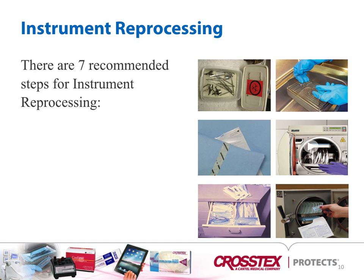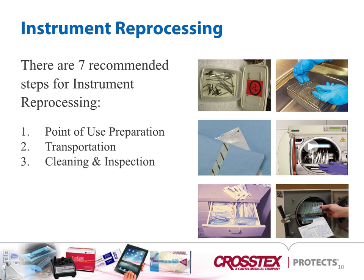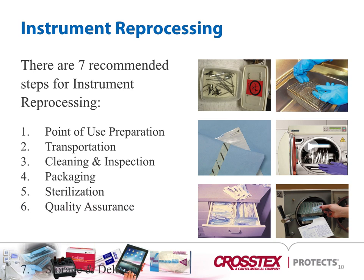With instrument reprocessing, there are seven recommended steps: first is point-of-use preparation, which takes place either in the office or in the operating room. Next would be transport, cleaning and inspection, packaging, sterilization, quality assurance, and storage and delivery.